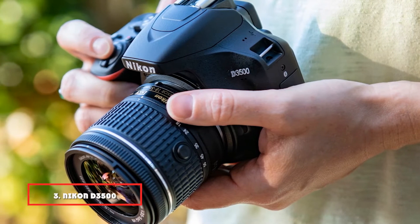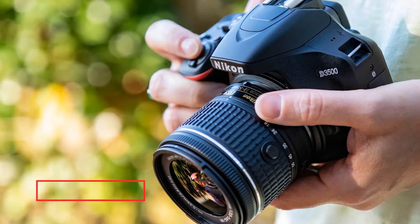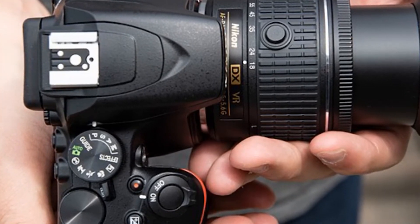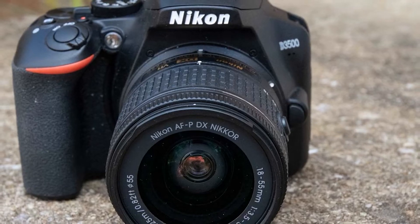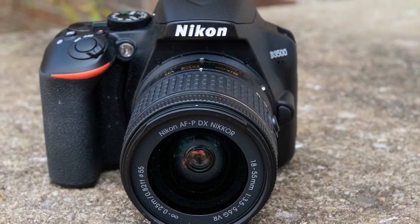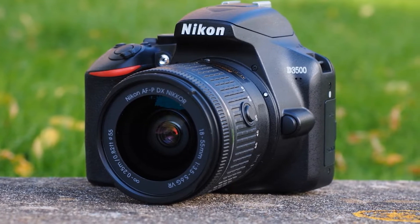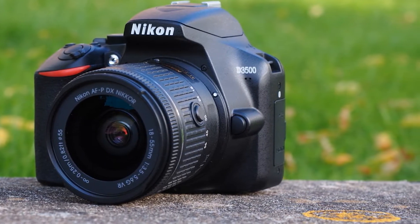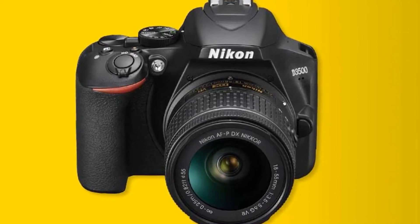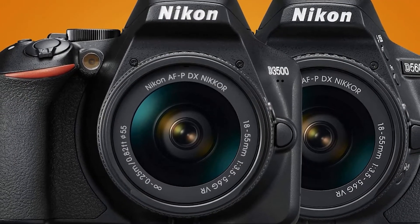Number 3 is the Nikon D3500 DSLR camera with 18-55mm lens. The D3500 is one of Nikon's most popular DSLR cameras, boasting a 24.2MP APS-C CMOS sensor and EXPEED 4 image processor. It has a 19-point autofocus covering about 70% of the frame area with nine cross-type points for enhanced accuracy in difficult lighting conditions when shooting at slow shutter speeds or focusing near the edge of the frame. It works seamlessly with smartphones, making it easy to share beautiful photos. Even beginners can take great pictures with the D3500.